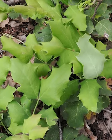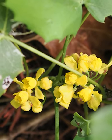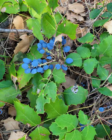Leaves turn purple in winter and new spring growth bursts out in light green. Bright yellow flowers develop into blue grape-like berries. If you have a natural landscape, creeping Oregon grape is a terrific ground cover.